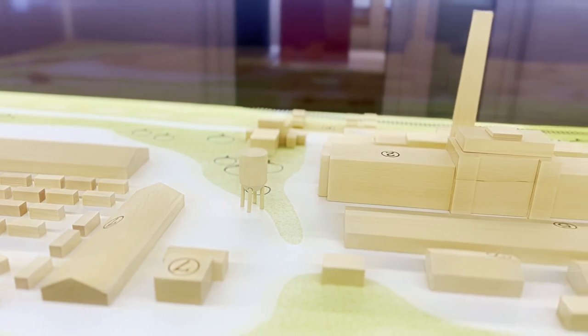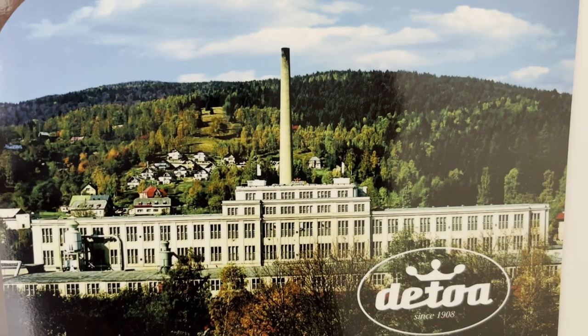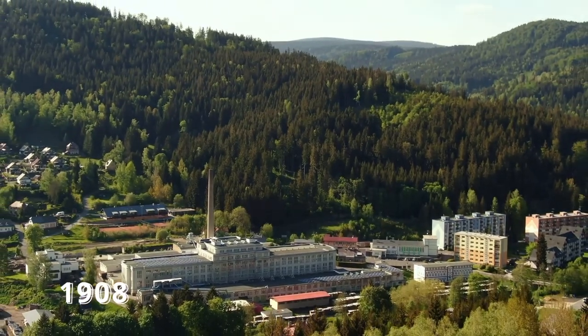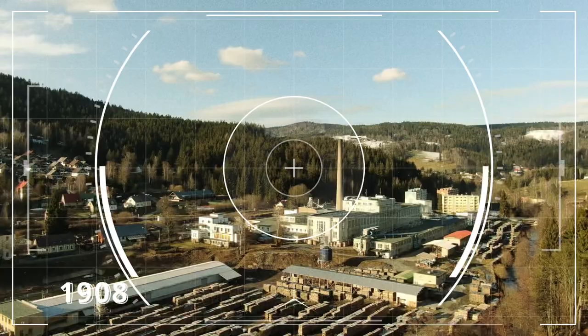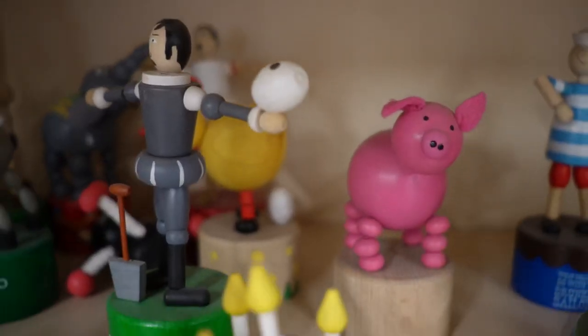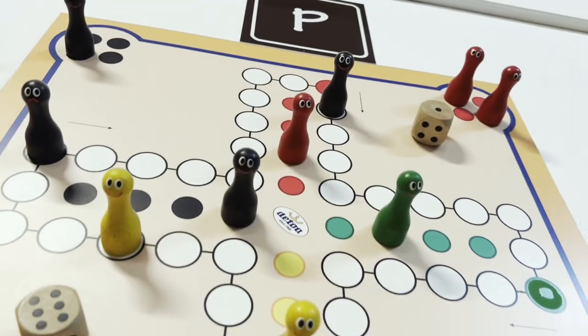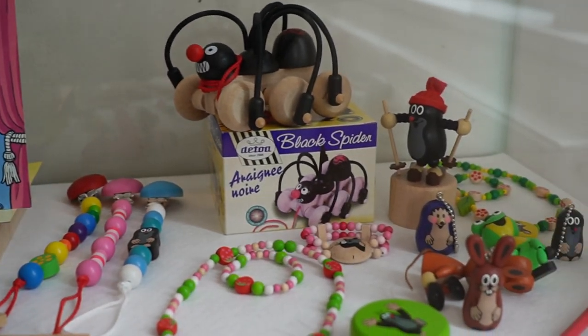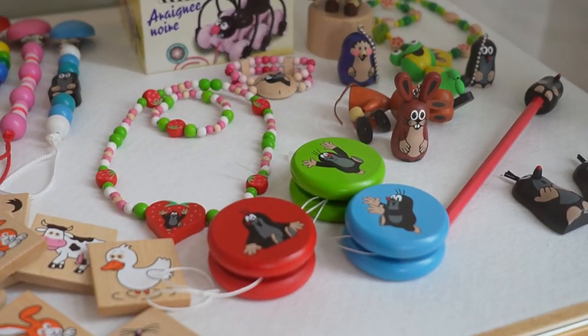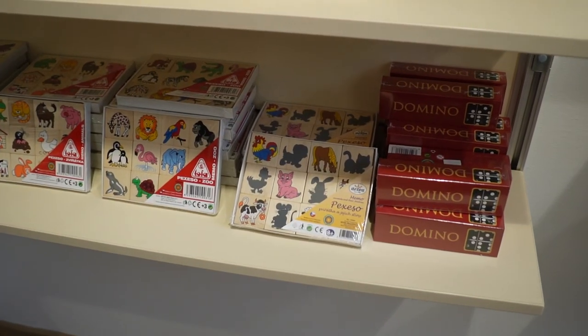We are in the Czech factory Detoa — behind the scenes of how toys are made. It all began over a century ago in 1908. It is one of the largest and oldest factories in Europe. It has had a long tradition in producing wooden toys, board game components, as well as wooden jewelry and piano keyboards, among other things.